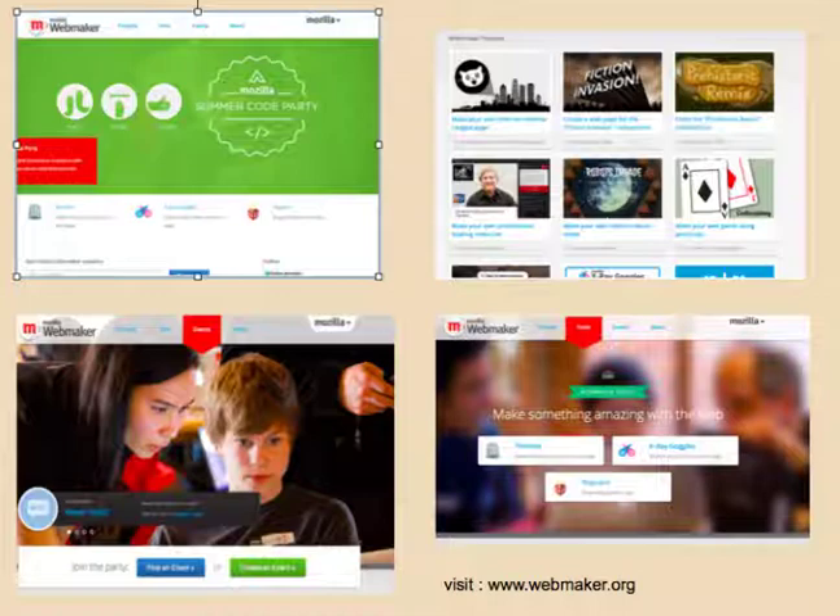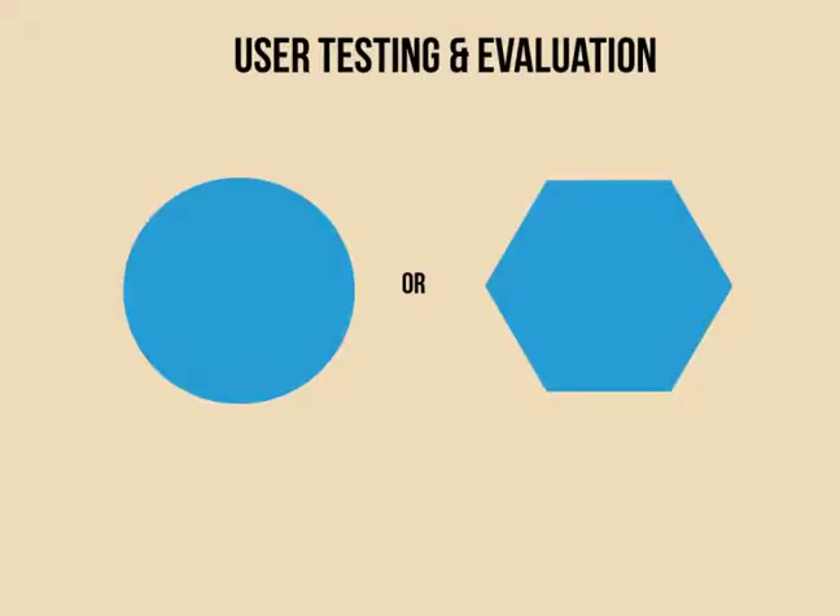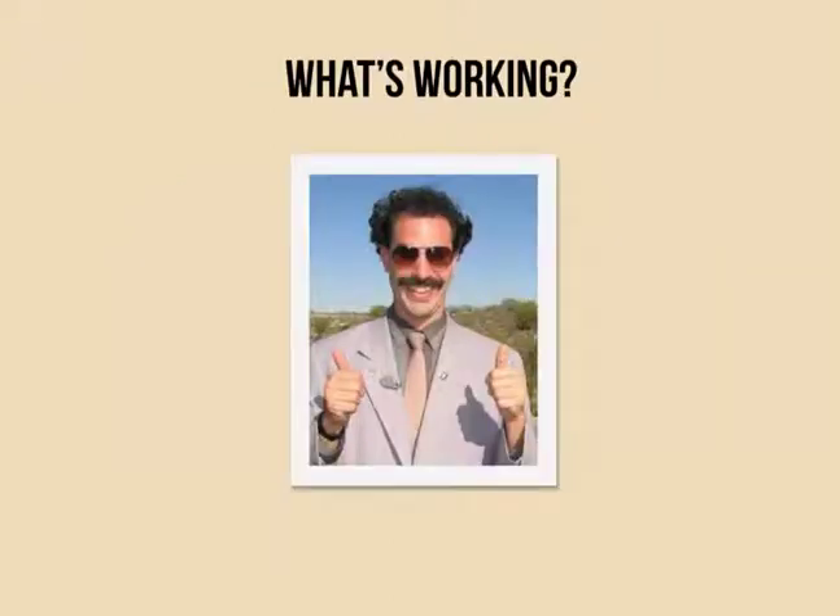We did some initial user testing and evaluation, and we're going to continue to do more. What we found is that basically we've accomplished what we set out to do. People are coming to our events — they are signing up in droves. They have an understanding that this is a site representing some sort of mission around webmaking, and understand that Mozilla is an organization committed to creating learning experiences and activities where people can sink their teeth into and make something on the web.